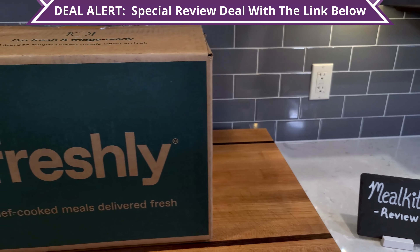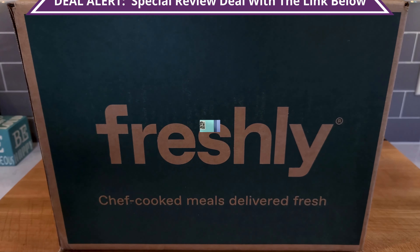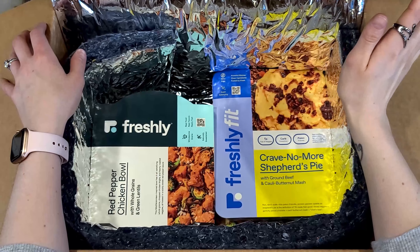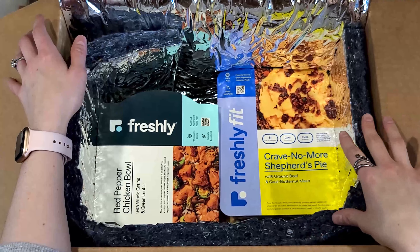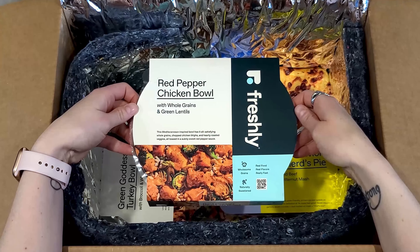Let's see what we got in our box. Freshly's food philosophy is that they're 100% gluten-free and they promote smart nutrition, so they sneak veggies in every area possible. You're getting very nutritious meals that still all taste really great.